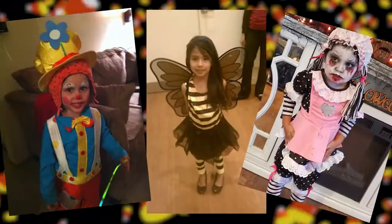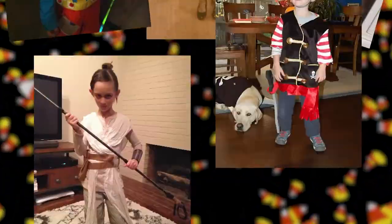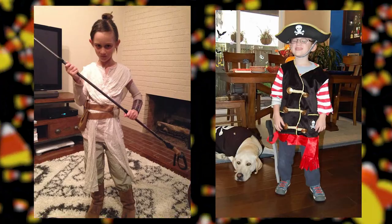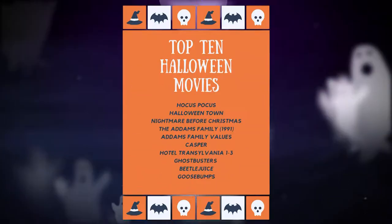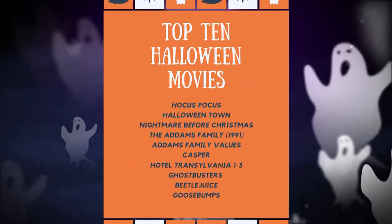Trick-or-treat at home. Dress up and trick-or-treat to each family member's room or different areas of the house. Have a movie marathon. Let each family member choose their favorite Halloween movie or marathon a series like Adam's Family.